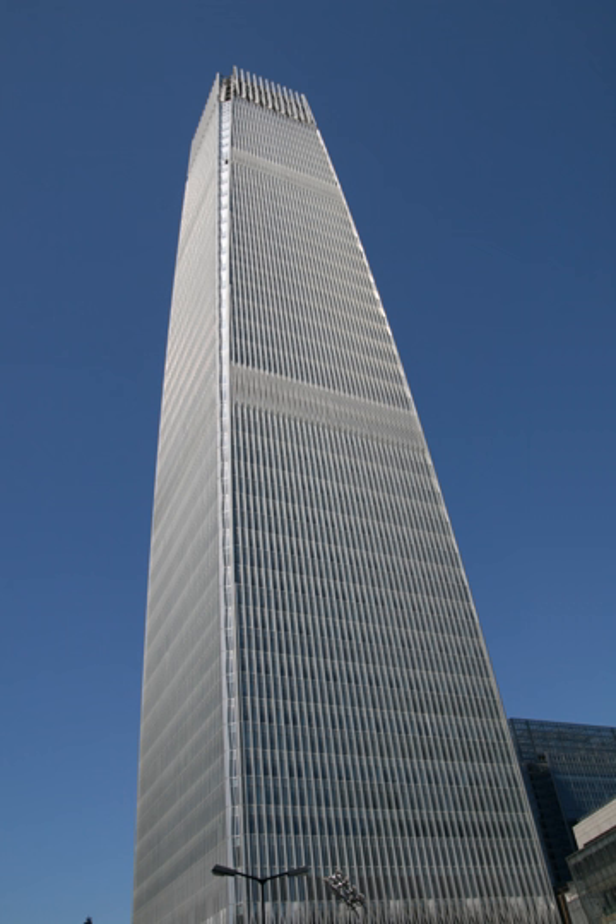The building bears a resemblance to the original Twin Towers of the World Trade Center in New York City, which were destroyed during the September 11, 2001 attacks. It is the second tallest building in Beijing.